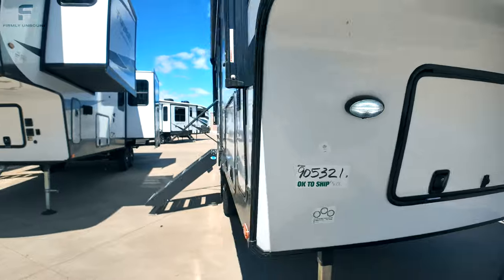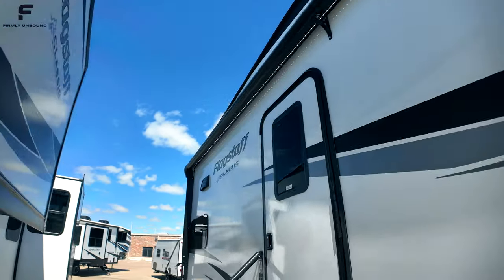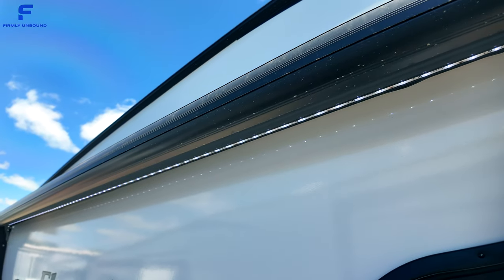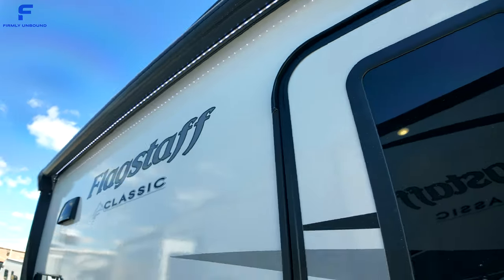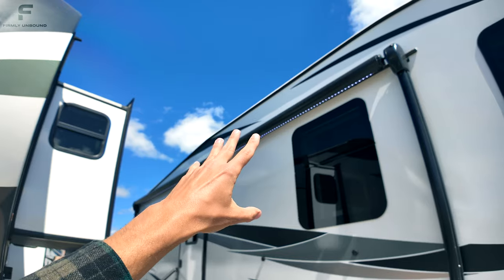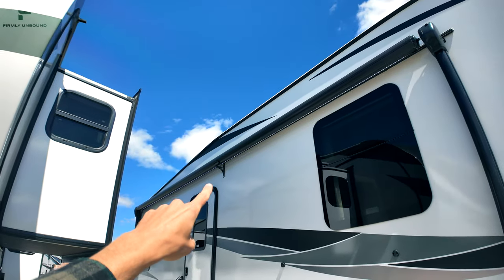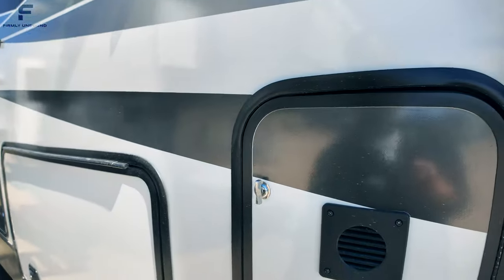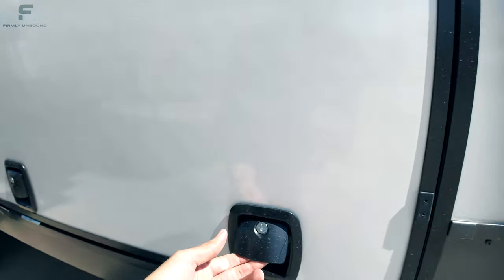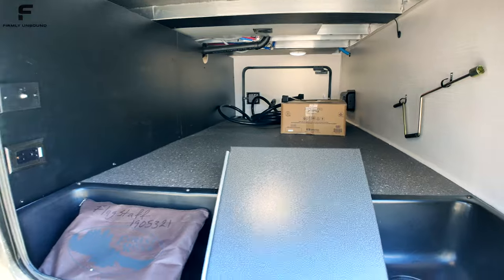Coming along the side, the awning has a metal structure on the outside to protect it — something I've rarely seen on anything other than Class A motorhomes or very high-end RVs, but it comes standard with the Flagstaff Classic. There's an LED light underneath the awning and a support bar in the middle. The storage compartment shoots straight through and also has a 30-pound propane bottle on each side, for 60 pounds of propane total.